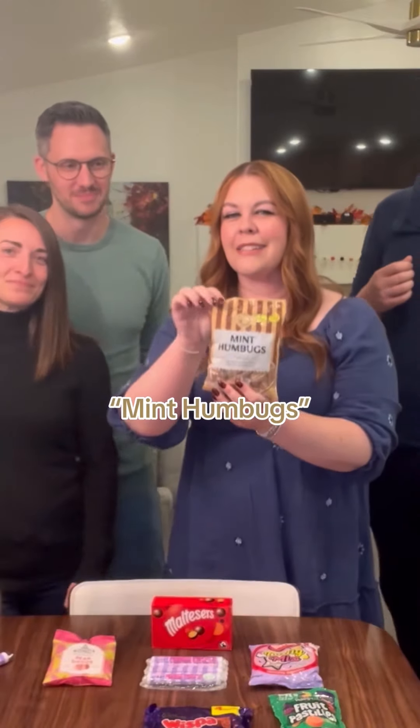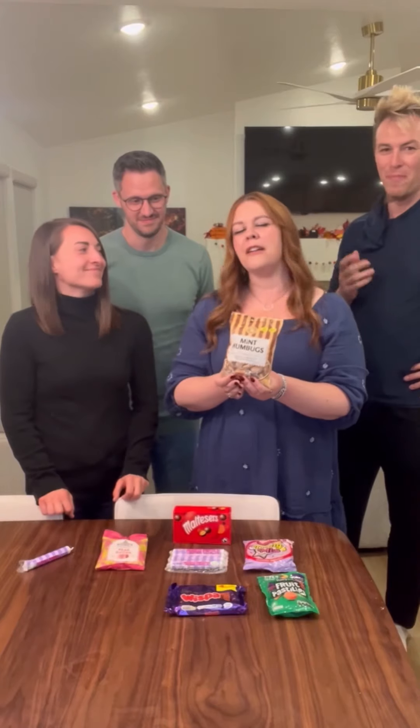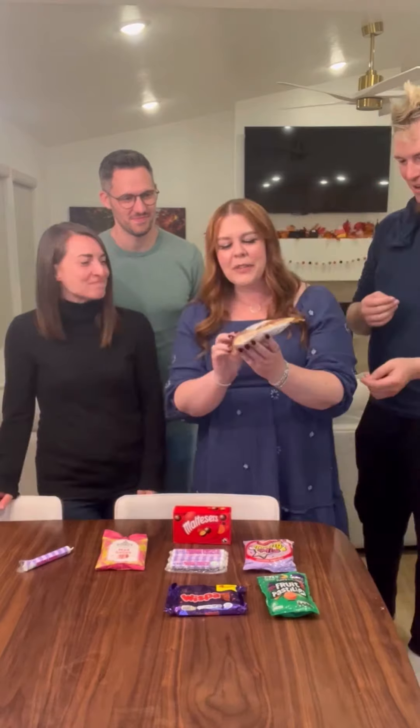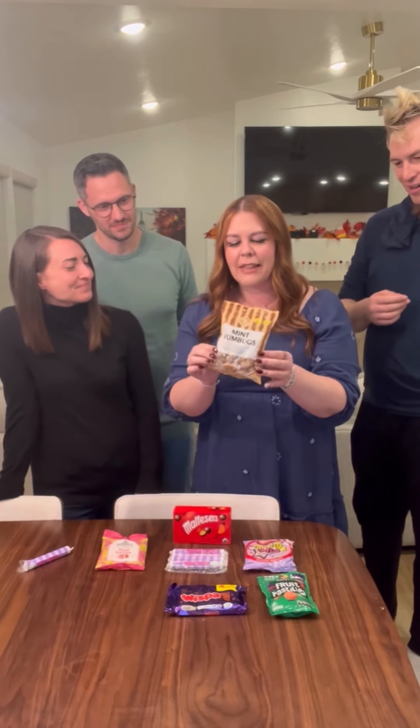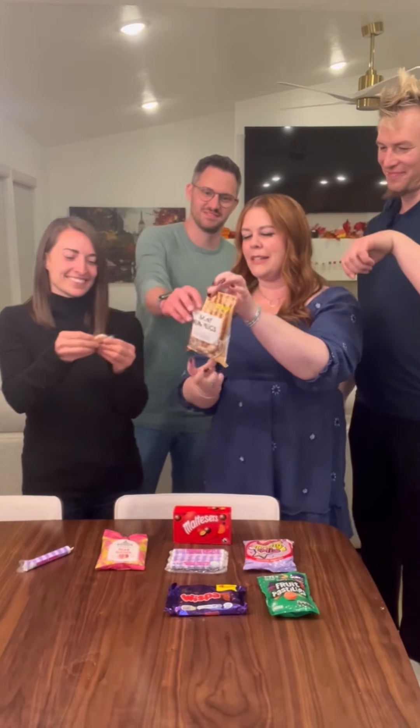Our next one: the Mint Humbugs. I've heard this one is actually mentioned in Harry Potter — at the feast it describes all the foods, and for some reason this is the only one that Harry doesn't eat. Does that mean it's not good? I think we should try it for ourselves. This looks like the kind of candy you might see in Grandma's candy jar. Everyone grab a Humbug.